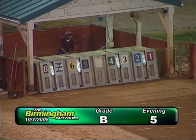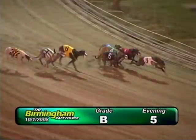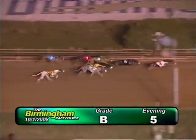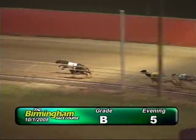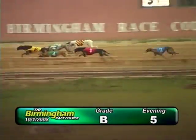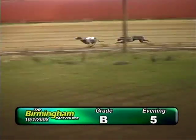We're up in front of the 3, followed by the 5, 1, 4, 6, 7, 2, and 8, as we go into the first turn. Number 3, Coach Caroline has a lead from the 5, 6, and 4, as they come out of the first turn. Coach Caroline has a lead from the 5, 6, 7, 4, 8, 1, and 2.